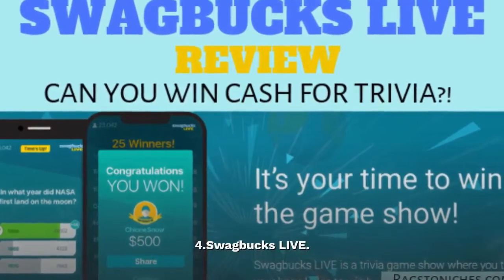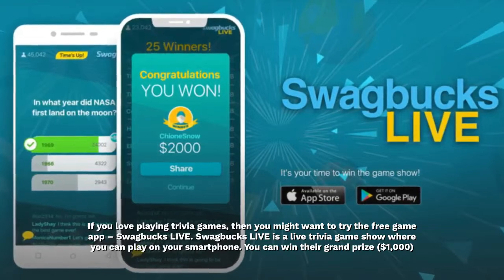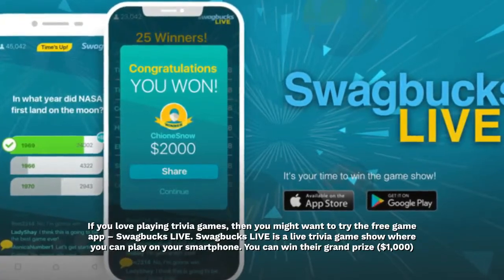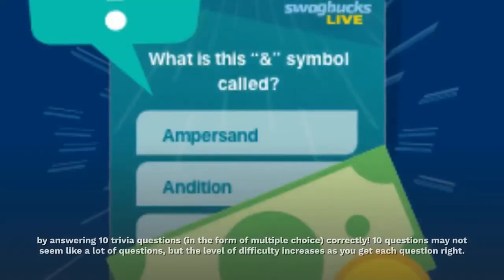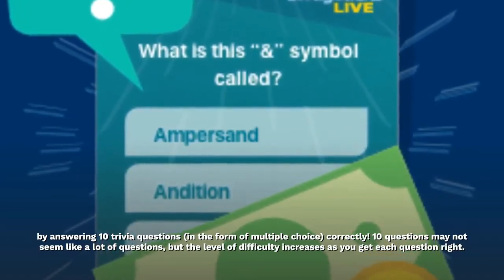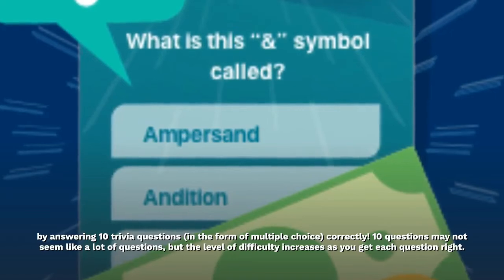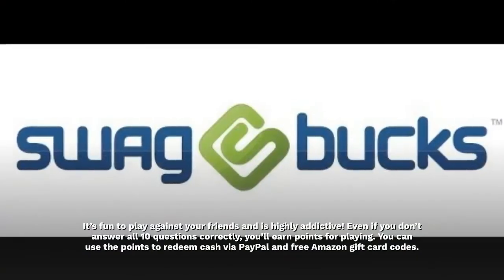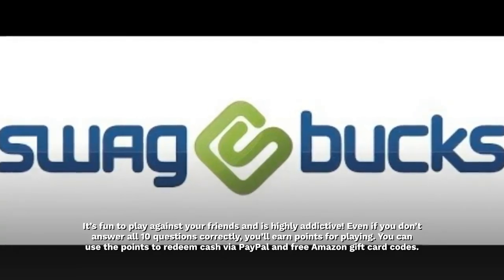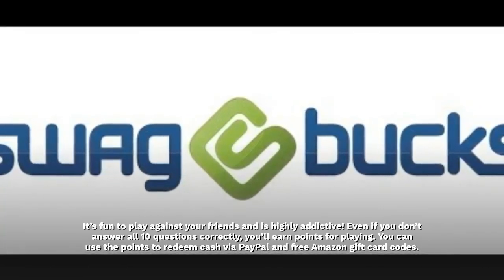4. Swagbucks Live. If you love playing trivia games, then you might want to try the free game app Swagbucks Live. It's a live trivia game show where you can play on your smartphone. You can win their grand prize of $1,000 by answering 10 trivia questions in the form of multiple choice correctly. The level of difficulty increases as you get each question right, and it's fun to play against your friends. Even if you don't answer all 10 questions correctly, you'll earn points for playing, which you can use to redeem cash via PayPal and free Amazon gift card codes.